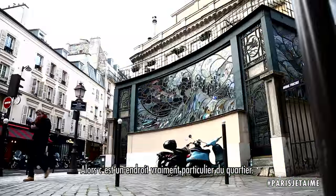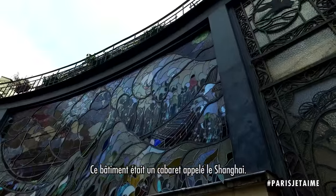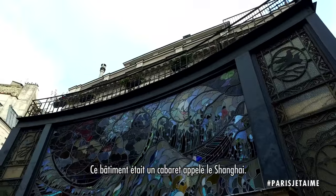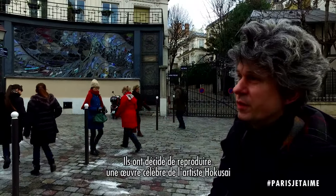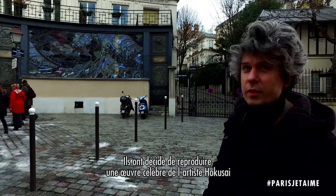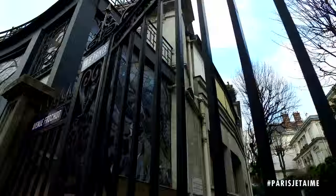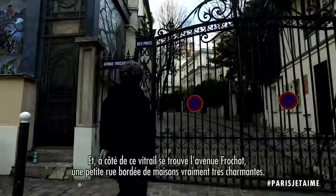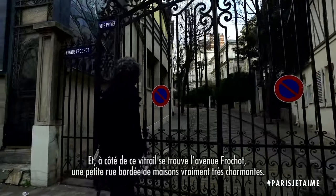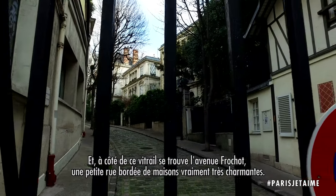This is a very special place of the neighborhood. It has been made when this building was a cabaret called the Shanghai. So they decided to copy a very famous painting by Hokusai showing a big wave and the Fuji Mount in the middle. And next to it, there is a little street which is Avenue Froschot, full of very beautiful houses.